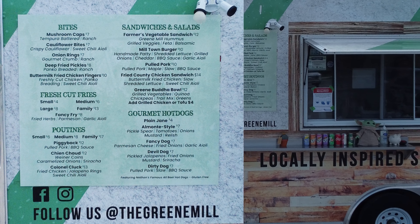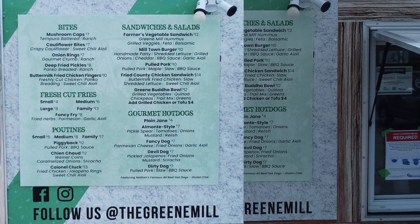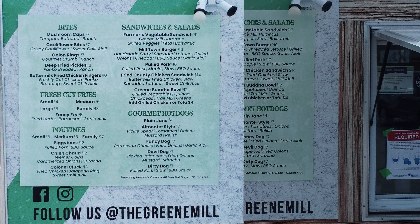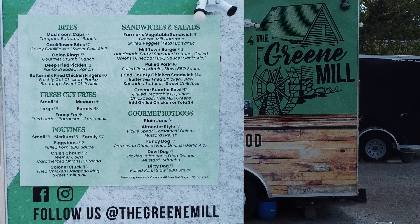So, have a look at the menu. Next time you're cruising westbound on Ottawa Street, just pull in and grab yourself some mushroom caps, cauliflower bites. I mean, look at the menu. It's great.